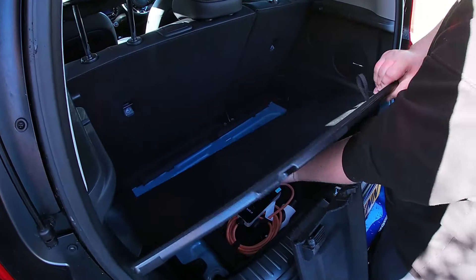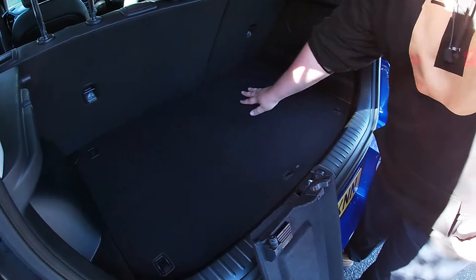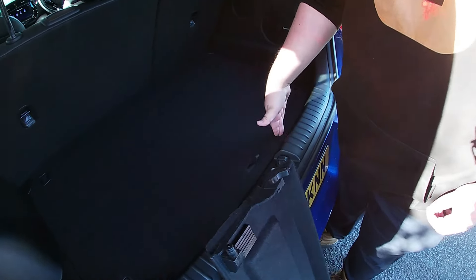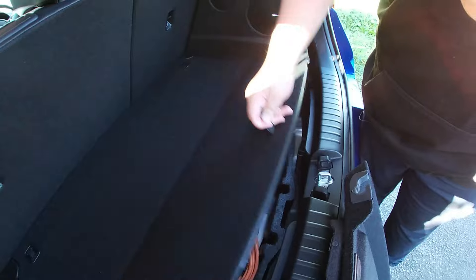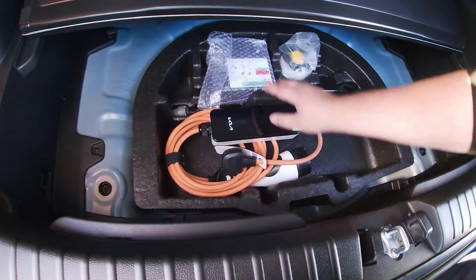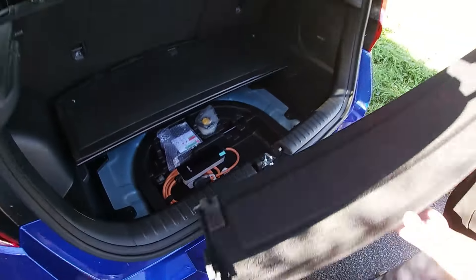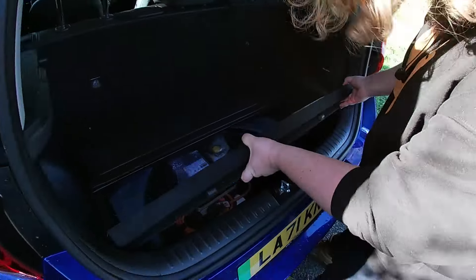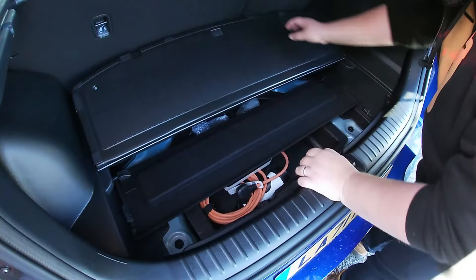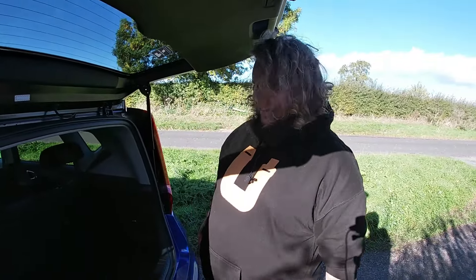I'm going to pop this up here, slide it back, and suddenly you have a sort of continuous load floor where there's barely any loading lip at all. Under here you've got your granny charging cable for if you want to charge at home on the three-pin socket, and then this is all your spare tyre stuff. The parcel shelf fits under the boot floor — good marks for Kia, you won't have to throw that through a hedge or something.